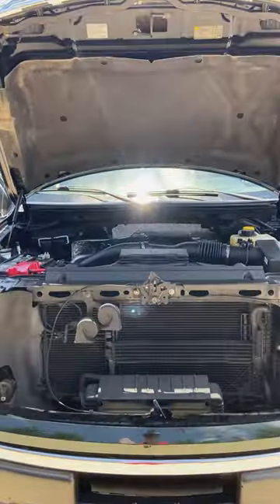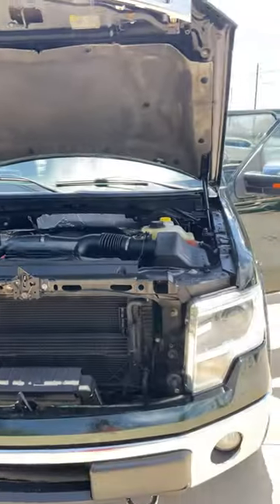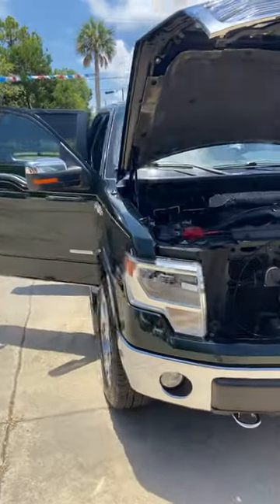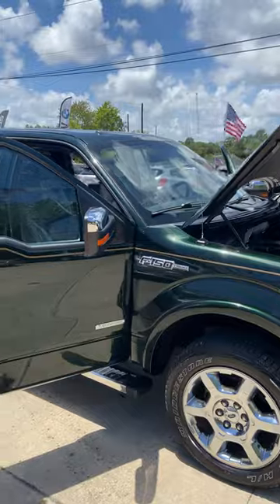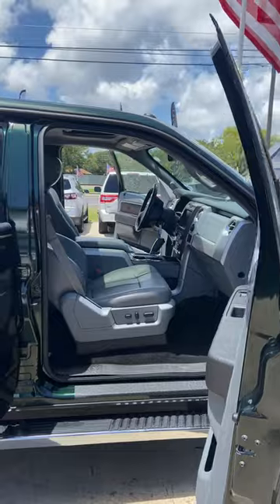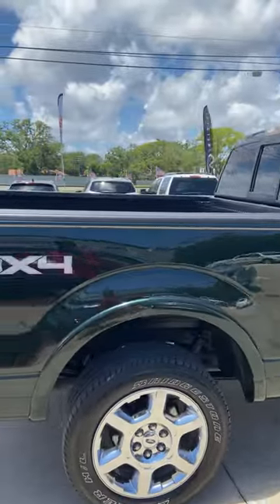Here we have a 2013 F-150 Lariat. It's a 3.5 liter V6 engine, automatic six-speed. It's a beautiful green exterior — very beautiful scene during the day. Excellent tires and rims, chromed out. Nice tint job. Side steps. It also has illuminated entry. Gorgeous truck.